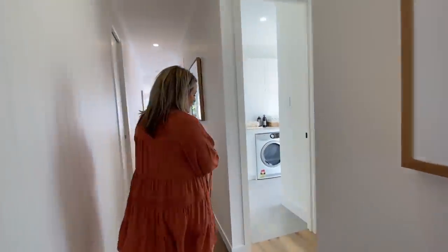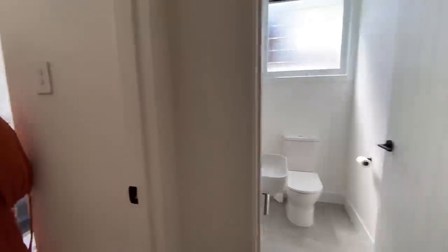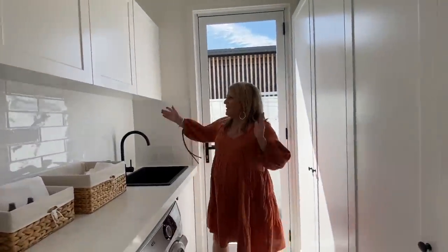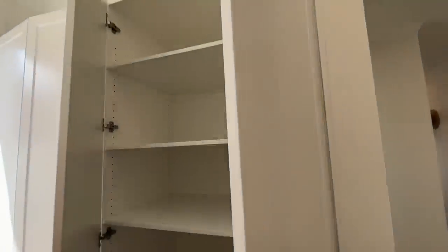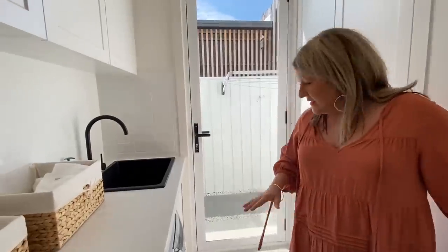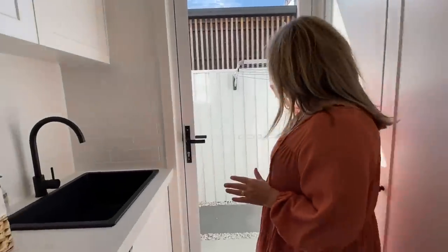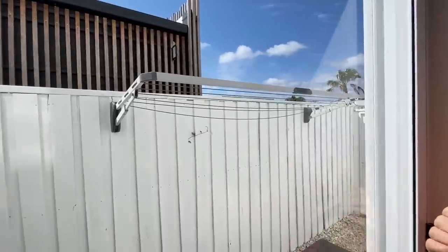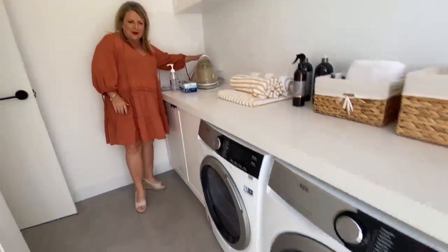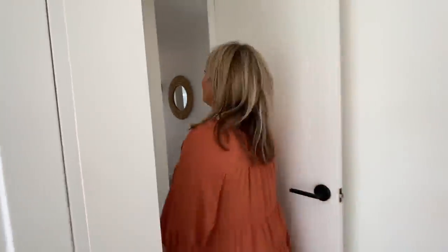We've got our powder room and our laundry. Lots of storage in this laundry, which I love — everyone loves storage. Everywhere you look we've got cupboard space, double cupboards. There's heaps of storage in here. We've got the Dyson accessories ready for when you move in. And there's a lovely beach space out here with a clothesline and a water tank, plus access to the backyard. They've also got a very cool steam iron.